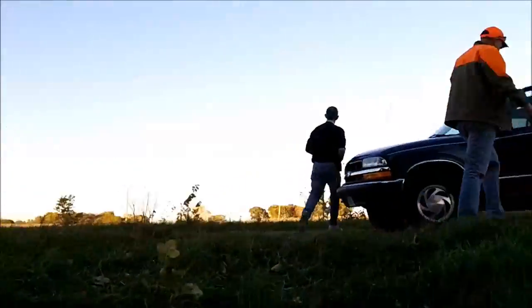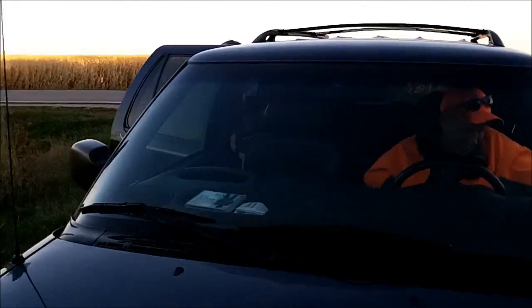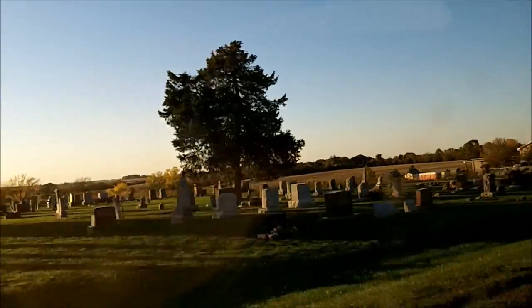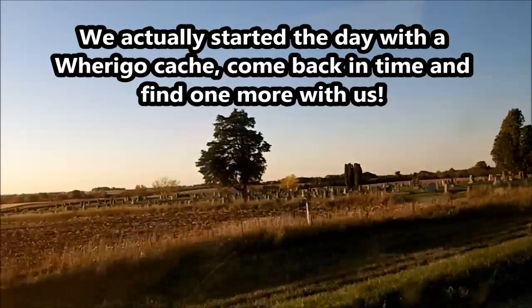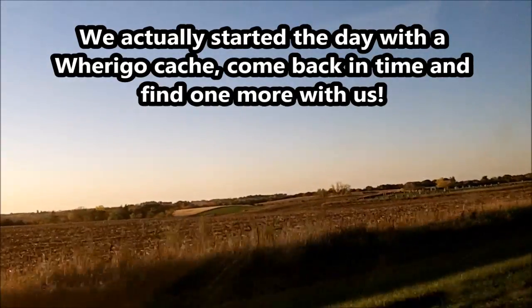Walking in the sun, we think of all the places left to go. But nothing else compares to our family and our friends that bring us home. Taking the long way home, we're adventure bound.